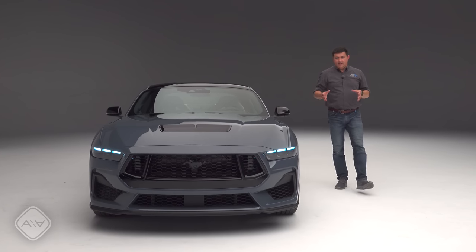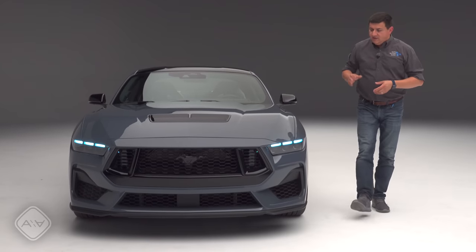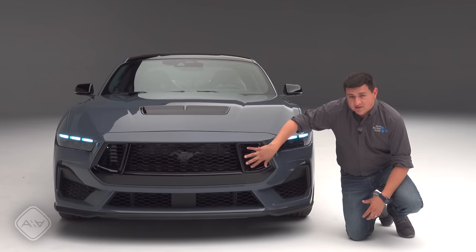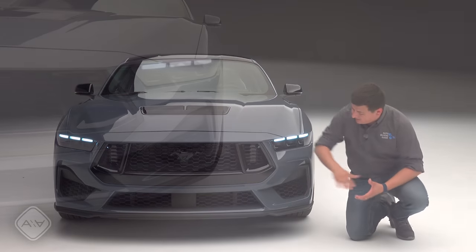From the outside, this is instantly recognizable as a Mustang, and it's cleaner and sharper in terms of design than the outgoing model. There is still a base version and a GT just as you'd expect. The GT is easily identifiable by the different front grille — it has these nostrils on the outside, that's what the design team was referring to them as.